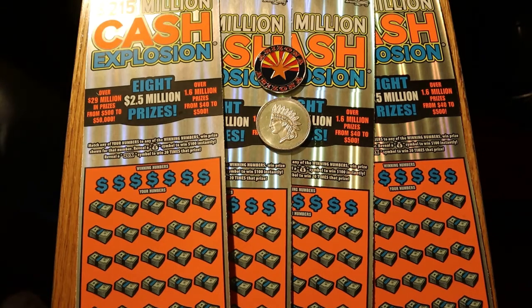What's up, YouTube? AZ Scratchers here with another little scratching session. Today we're going back to the $20 Arizona Cash Explosion ticket, one of my favorites. We have four of them here — tickets 9 through 12. Book number is 162438.